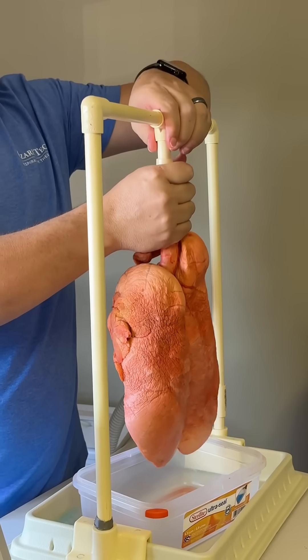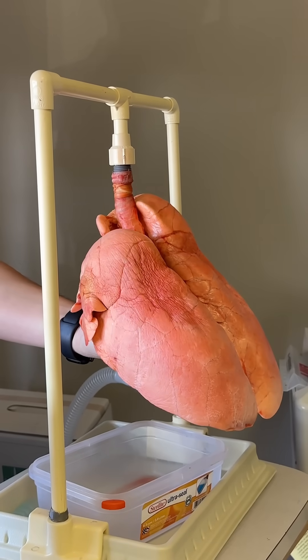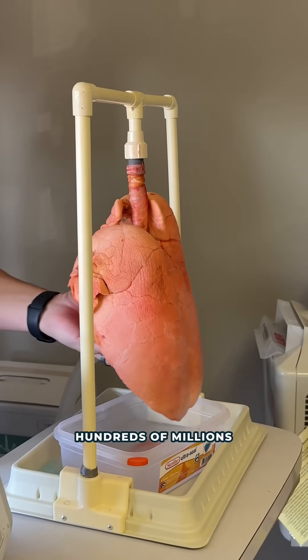Watch really closely, you'll see them reinflate. And they don't just reinflate like balloons — they reinflate at different rates because there are hundreds of millions of tiny air sacks.